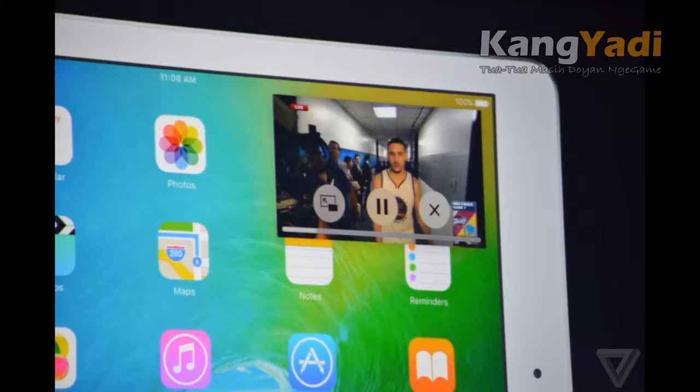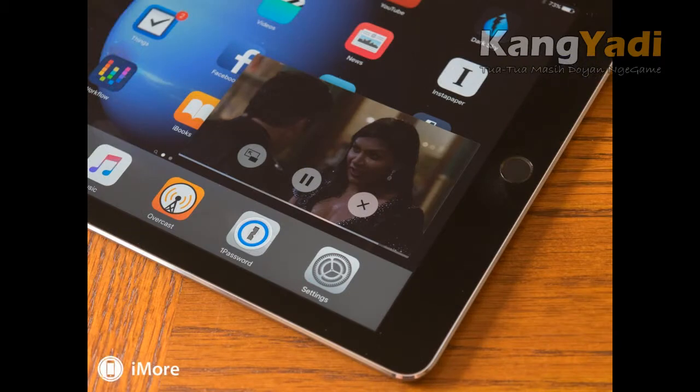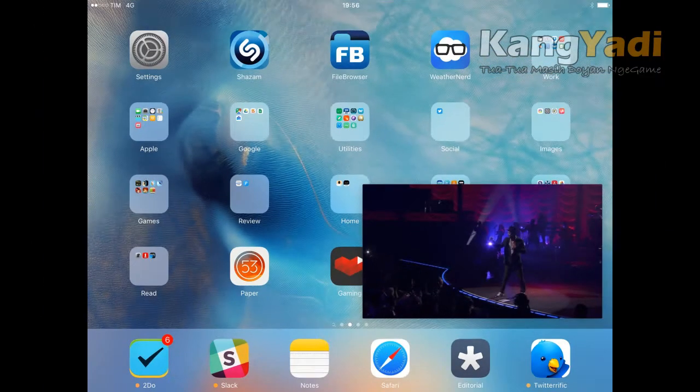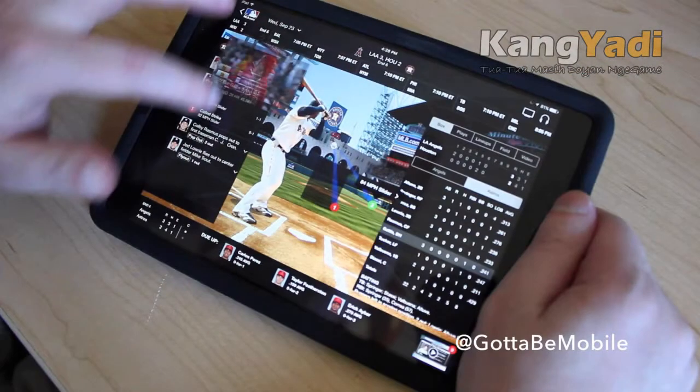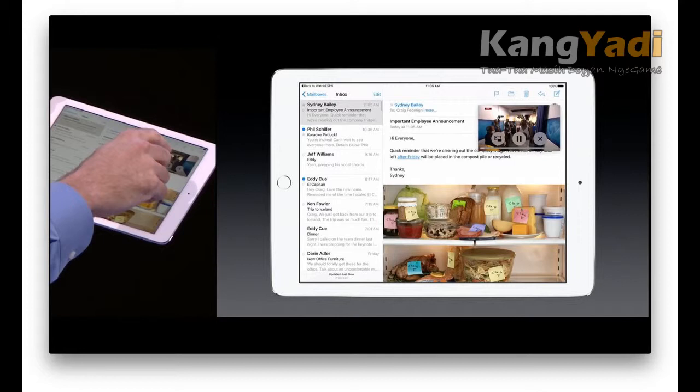9. iPad Picture-in-Picture. The biggest problem with watching a video or using FaceTime on the iPad is that the app takes up the entire screen and locks you into only watching the video. iOS 9 fixes that with a new Picture-in-Picture mode. You can view the small video frame while switching between apps, and move the frame between corners of the screen.